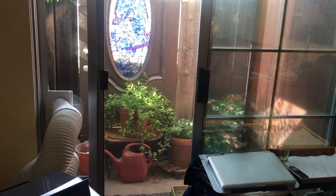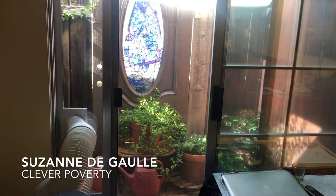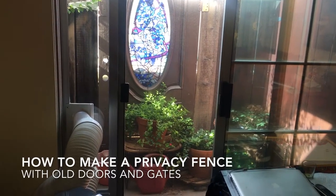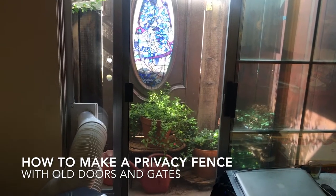Hi my friends, Suzanne here with Clever Poverty, where we talk about clever tips for tiny budgets. I was about to replace the window film on the door on my balcony and I thought, before it gets really hot, I'm going to go ahead and just do a quick video.